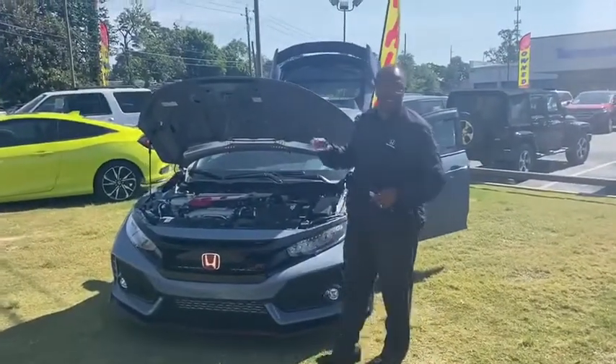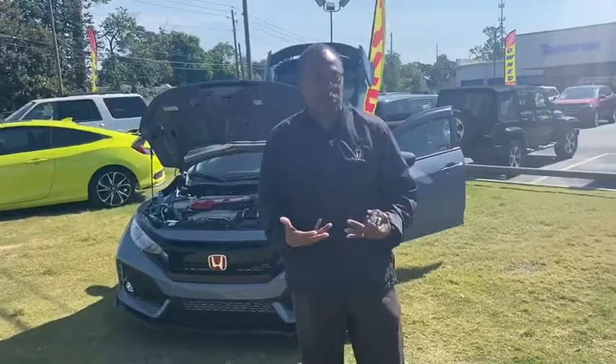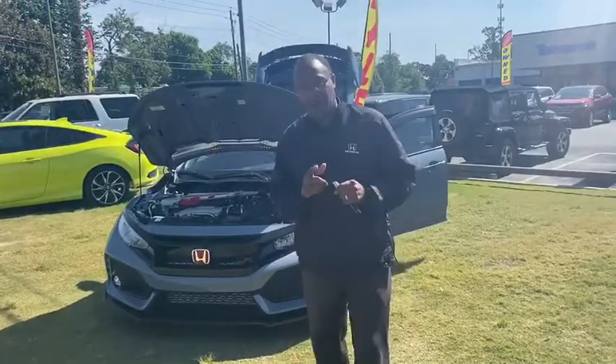This is a Civic Type R — a Civic on Superman steroids. Kryptonite ain't got nothing on this.